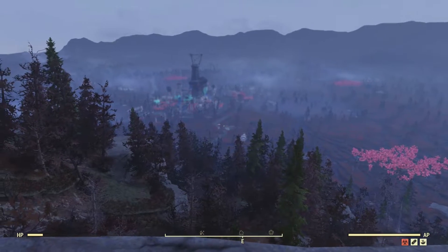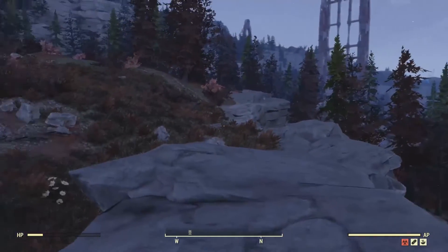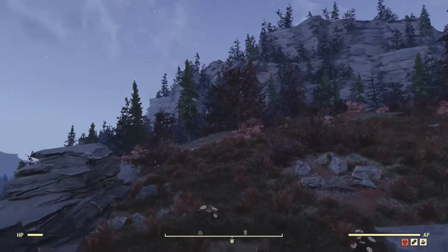So if you're looking for a spot to build from scratch, I think this is the perfect spot and you can't beat that view. Thanks for watching and see you out in the world.